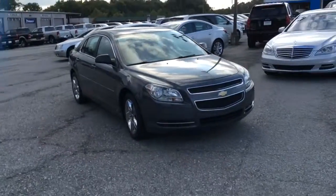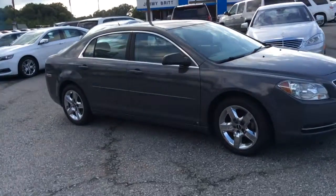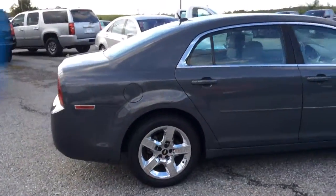Hey, this is Brett over with Jimmy Brett Chevrolet. Here is the Chevrolet Malibu that you are interested in. 110,000 miles on here. It's an extremely nice car. It's been put in really great shape. It still rides like a brand new vehicle.